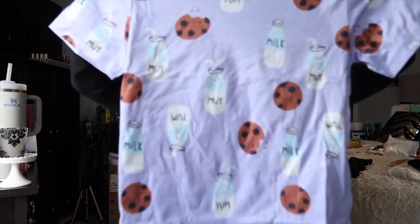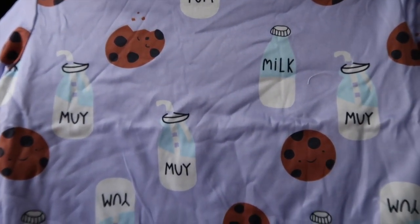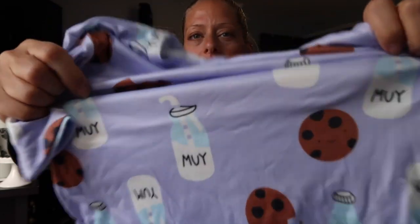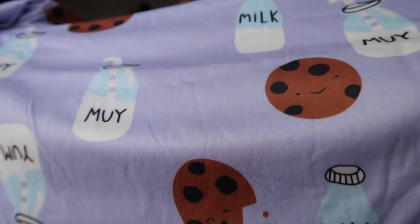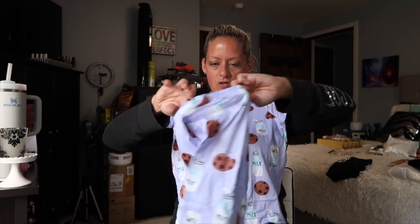So then I saw that they had different colors, so for my little Allie, I picked up a pair in purple. Hers is a little bit different — it has cookies and a tall milk bottle with a straw in some of them. These are so adorable. Same material, and look at the stretch on this — super stretchy. It has like a sheen to it. So we've got a purple shirt and shorts for Allie.